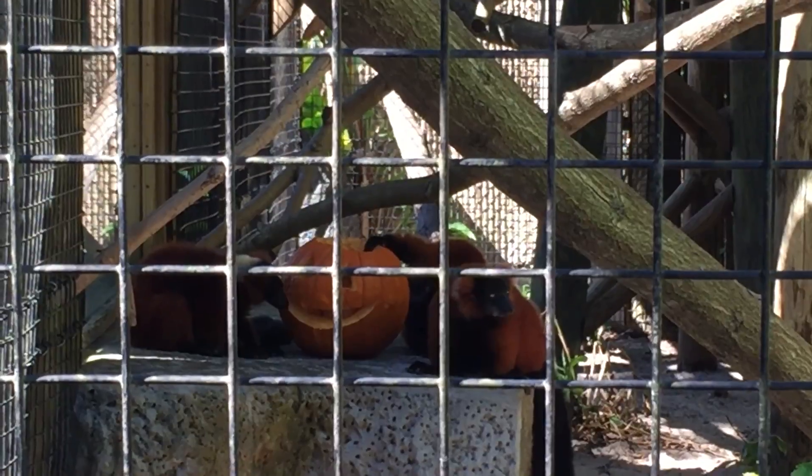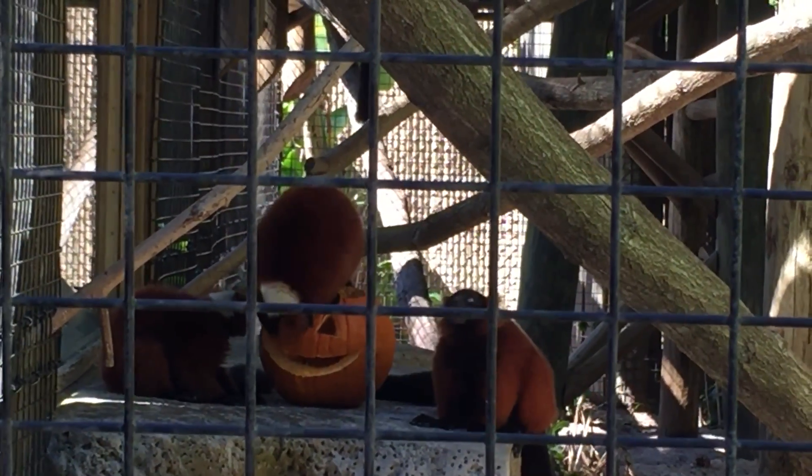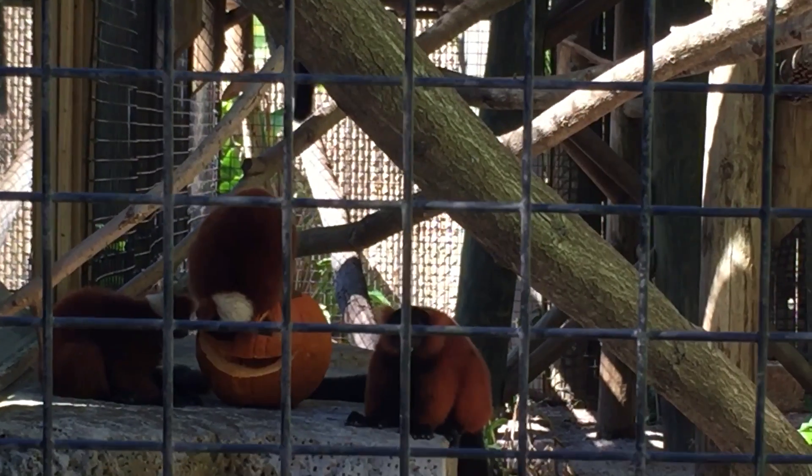Oh, look at this. There's an animal here. Oh, look at how long that tail is on this thing. It's a lot of food. Yeah, there's a lot of food. Oh my God, look at these on here.